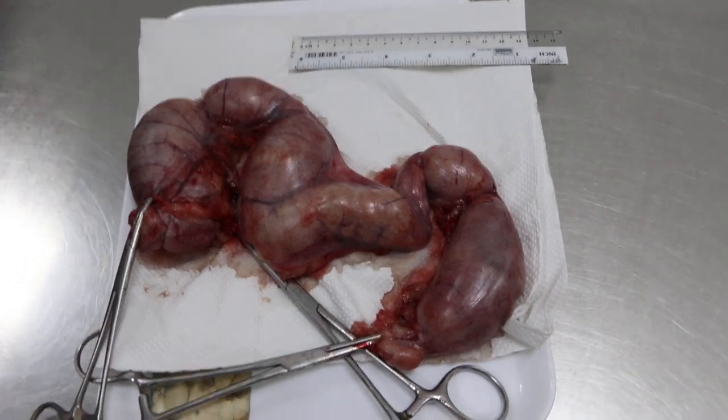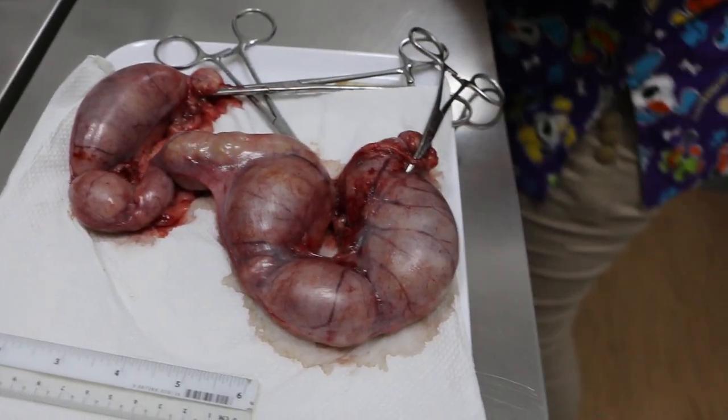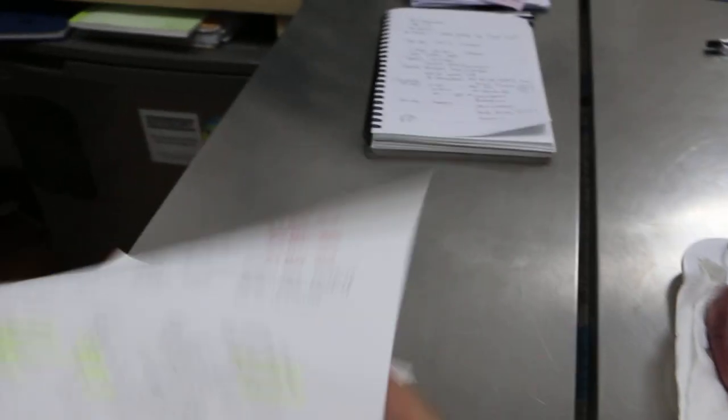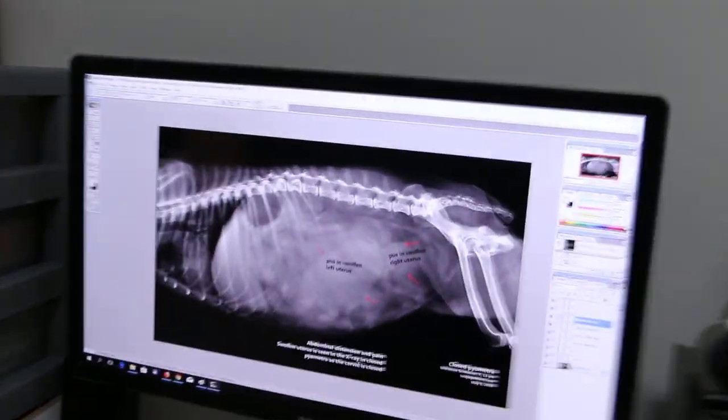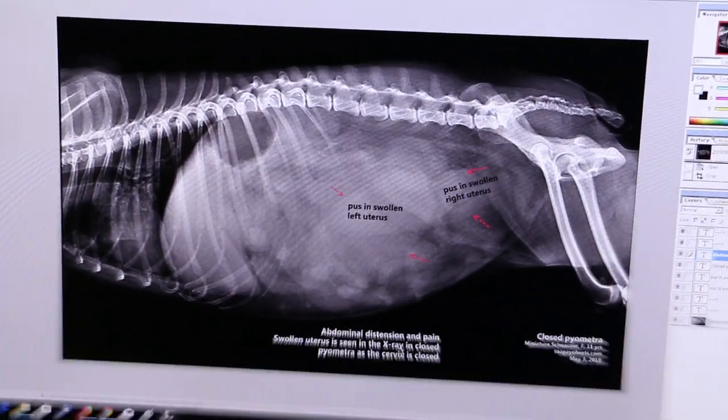We will continue with the history and supporting evidence to confirm closed pyometra. The history: the dog came in with the owner complaining of two days of diarrhea. Upon physical examination, the doctor palpated the abdomen and found it distended and painful.